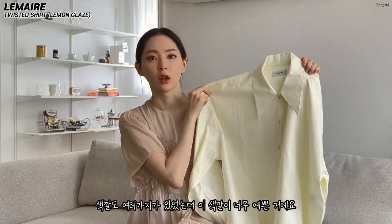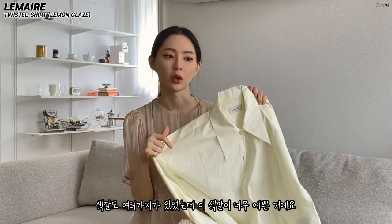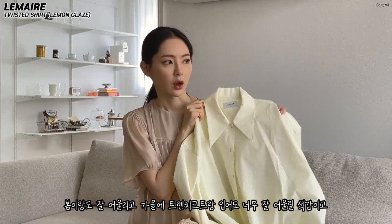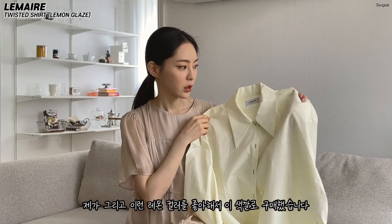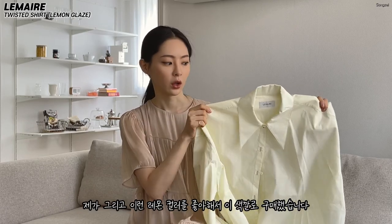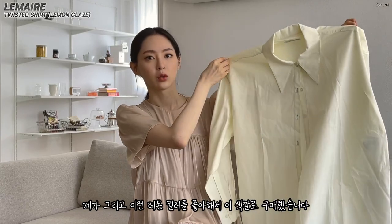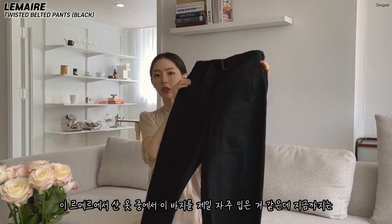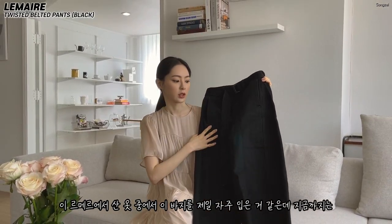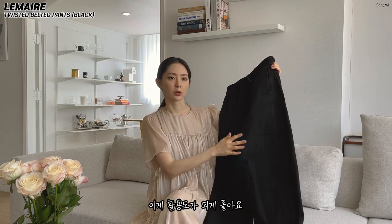I bought this shirt. It's a color that has been very beautiful. I like this lemon color — I love this color. This is the color I bought, and it's a very good use of this color.